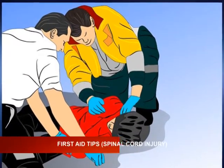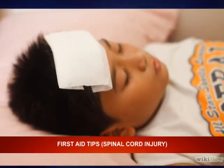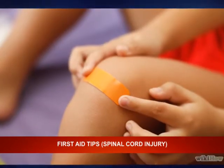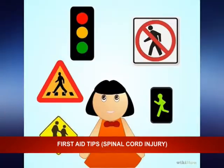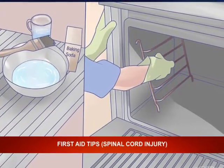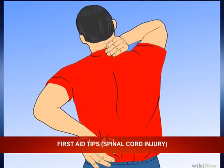Accidents can happen anytime, but what we do when accidents happen goes a long way to determine who lives or who dies. It is important for us to learn how to take care of emergencies, and that is the reason why we have put this package together to help save a life. We'll be starting with first aid tips for spinal cord injury.